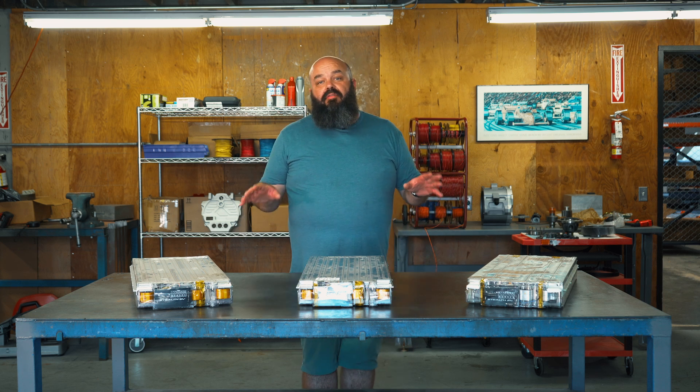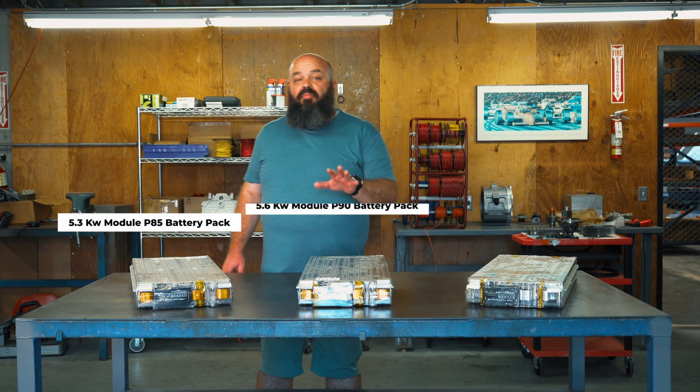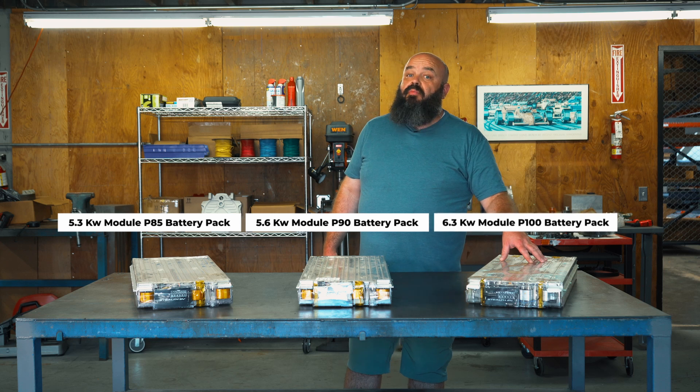For example, I have right here a 5.3-kilowatt module that comes out of a P85, a 5.6-kilowatt module from a P90, and a 6.3-kilowatt module out of a P100.